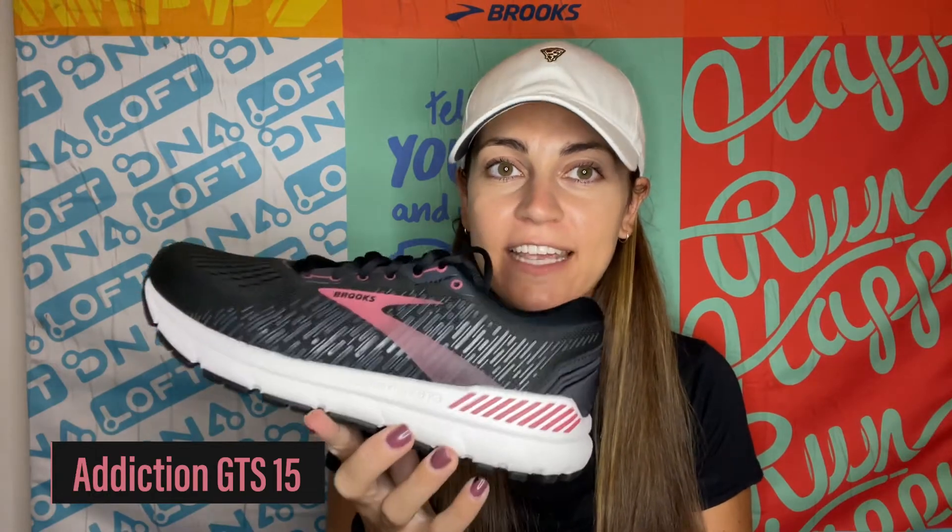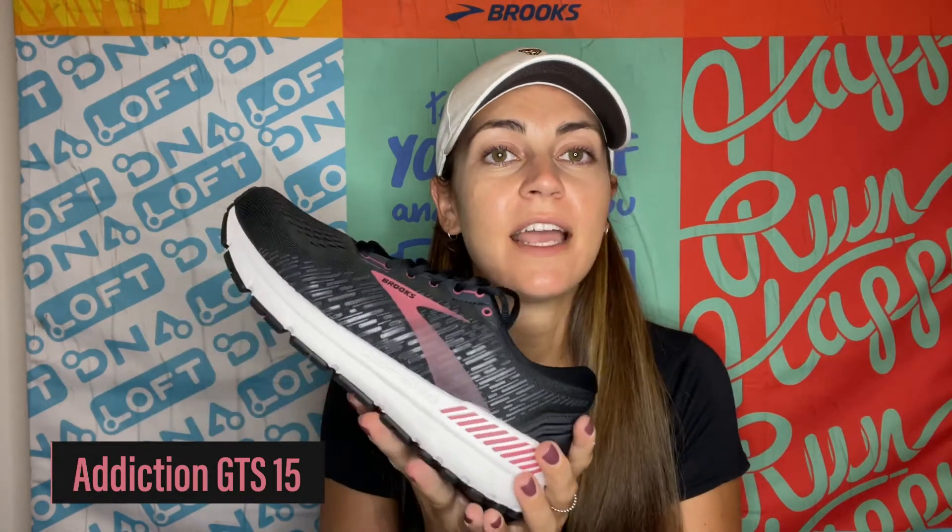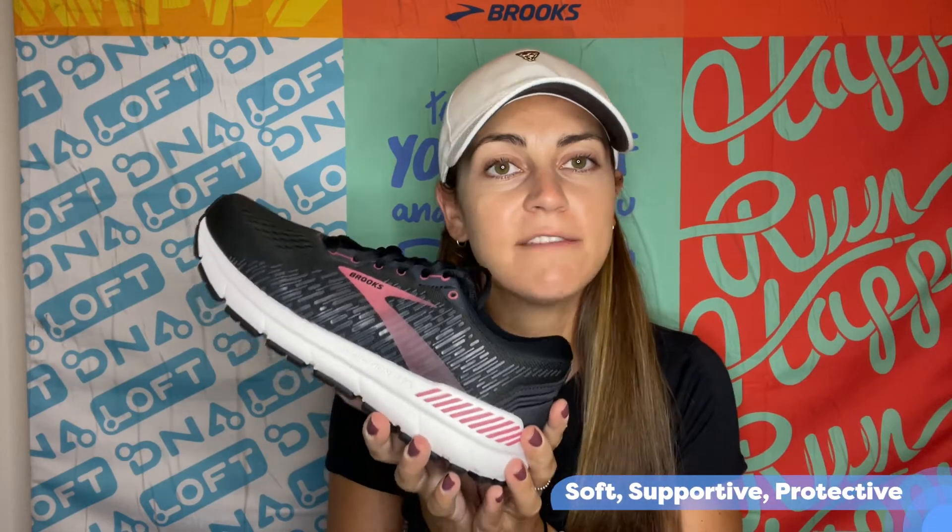Hi, I'm Kate, the Brooks Governor in Pittsburgh, and I'm here to talk about the Addiction GTS 15. This shoe is designed for runners who want a soft, supportive, and protective experience.